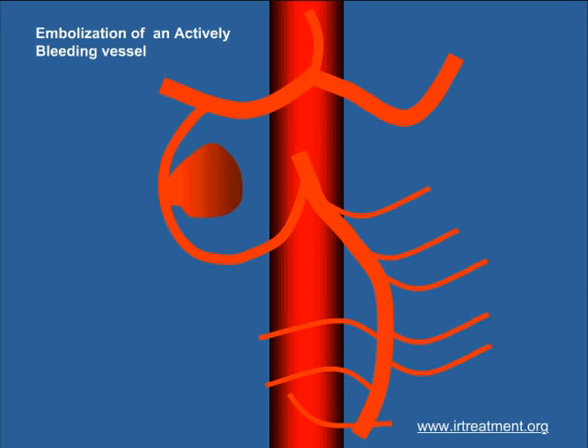Embolization is the technique of blocking abnormal blood vessels. There are several ways to block a vessel. We could use particles, liquid agents like glues, or special coils.